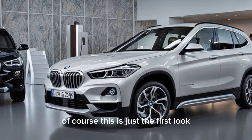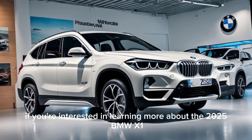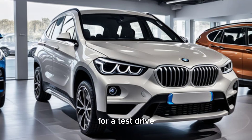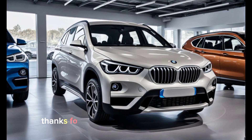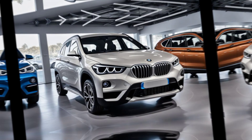Of course, this is just a first look. If you're interested in learning more about the 2025 BMW X1, be sure to check out the official BMW website or head down to your local dealer for a test drive. Don't forget to leave a comment below letting us know what you think. Thanks for joining us today, and we'll see you next time.